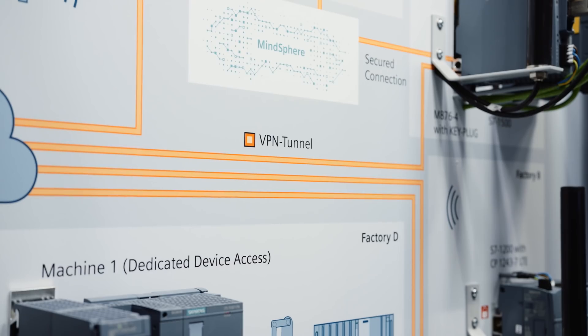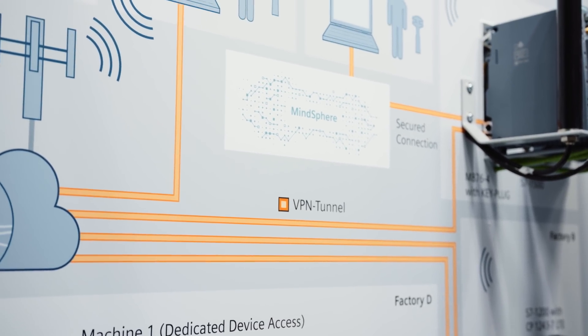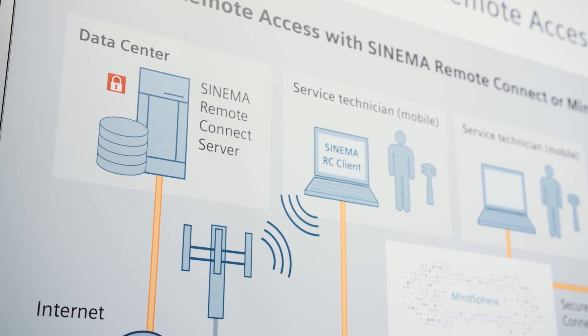You can centrally manage SINEMA Remote Connect as a server application in your enterprise. Secured communication is enabled via VPN tunnels, which can be easily configured and managed using SINEMA Remote Connect. The user interface is intuitive and can be customized.